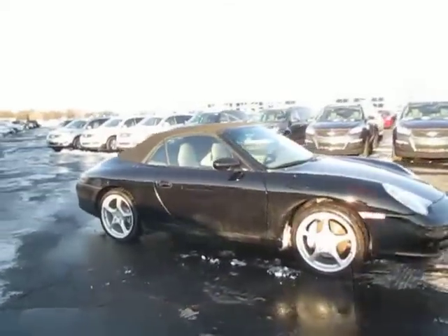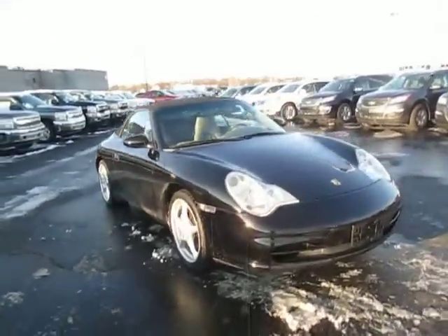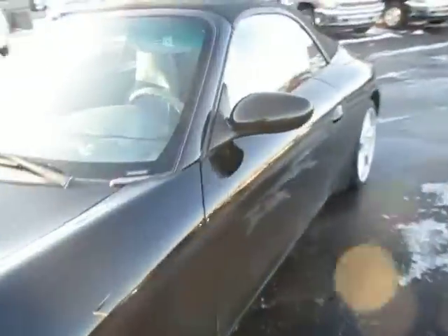There's a good look at the outside — now let's take you on the inside to show you the interior.